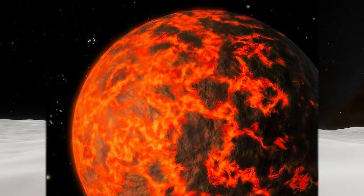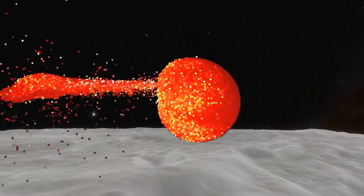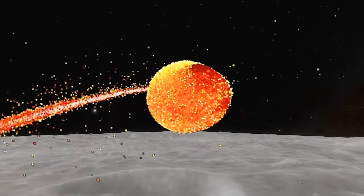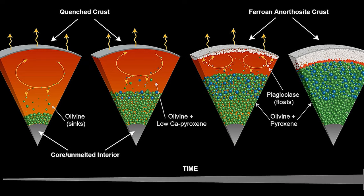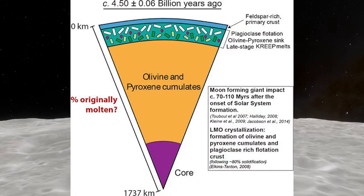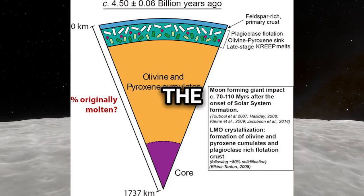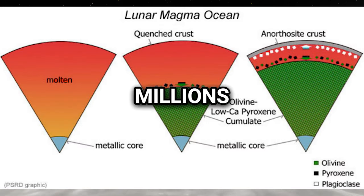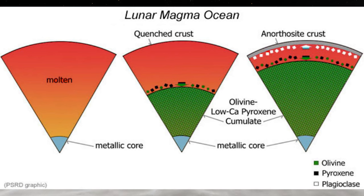The lunar magma ocean is a molten rock layer hypothesized to have existed on the Moon's surface after its formation around 4.5 billion years ago, following a giant impact with another planetary body. Chemical composition, depth and temperature influenced its initial state, with estimated depths ranging from 100 km to the Moon's radius. Olivine and orthopyroxene likely crystallized first, followed by less dense minerals like plagioclase, forming the Moon's crust. The lunar magma ocean may have persisted for tens to hundreds of millions of years after the Moon's formation.